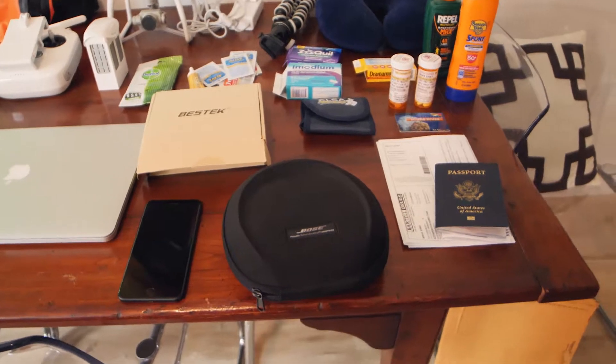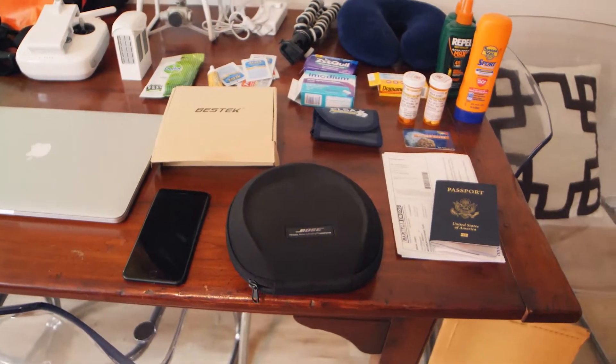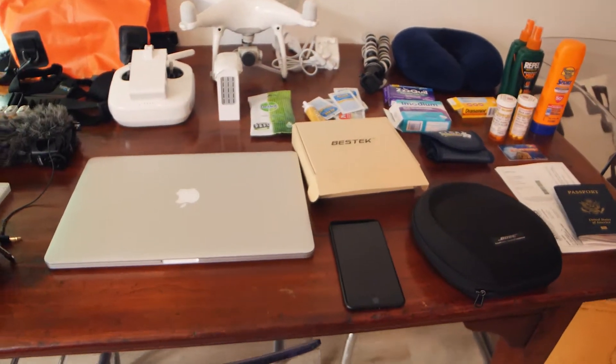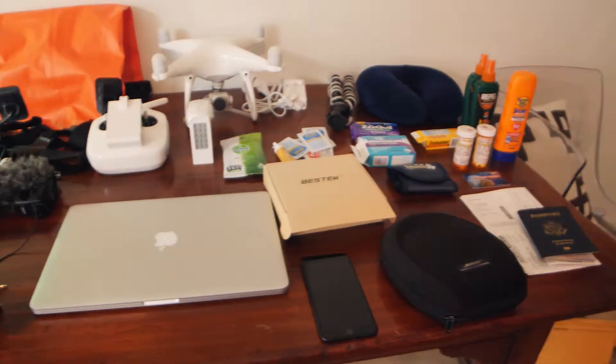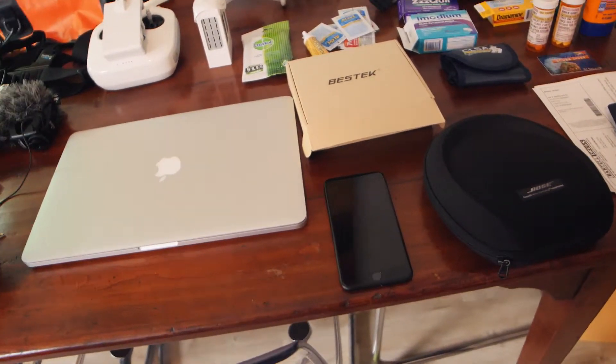The other two things I'm bringing are my Bose noise-canceling headphones for the flight and my iPhone 7 to communicate. I've got a T-Mobile plan that works worldwide for texting and data for free, with phone calls as an extra expense on top of that. So that should be perfect.